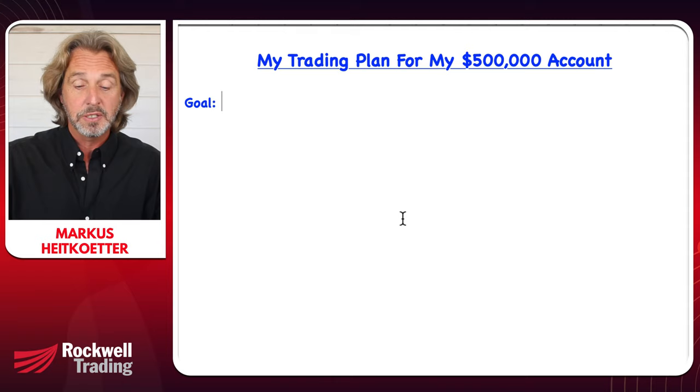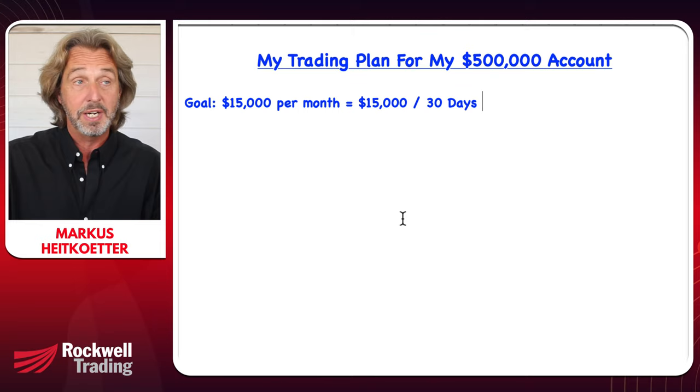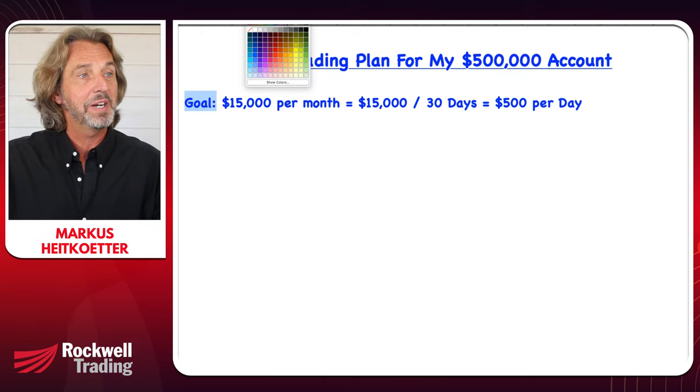The goal is to make $15,000 per month. If you break that down and divide $15,000 by 30 days, it means I need to find a way to make $500 per day. I want to format this nicely because I want to give you this document.